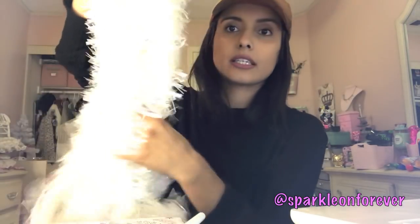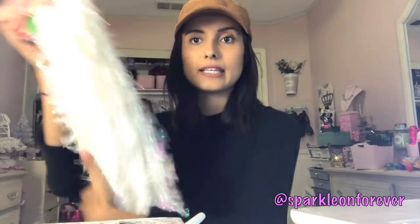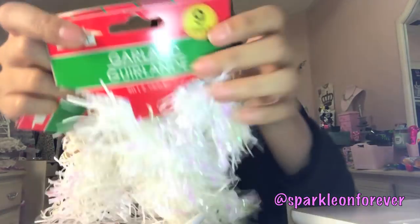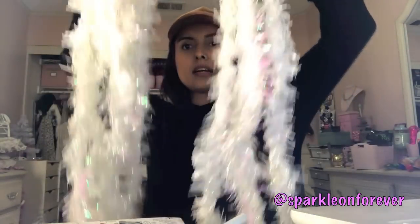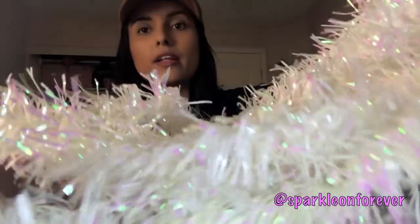I also got this garland for Leilani's room and it's so pretty. It's got pink tones and purpley tones depending on how the light hits it — just some gorgeous garland from the Dollar Tree. You get nine feet. It's definitely going in her room because her room is unicorn-themed and magical, with pastel colors. Cisco helped me get it since it was on a really high shelf.